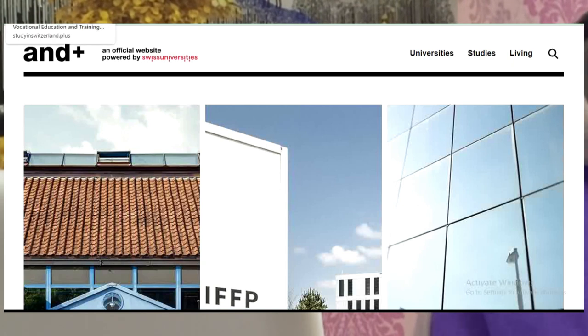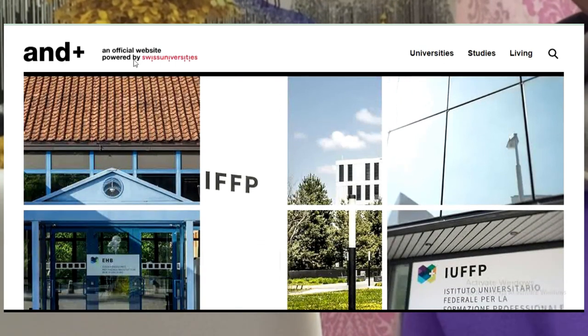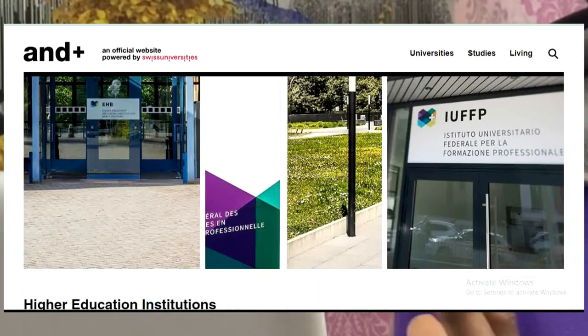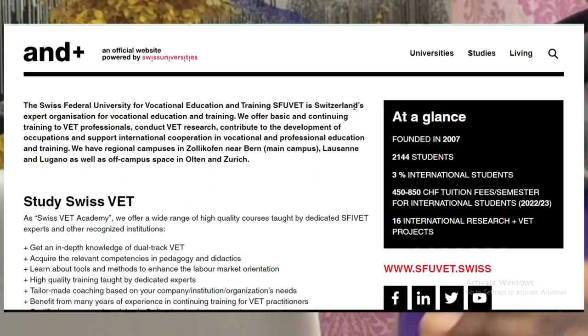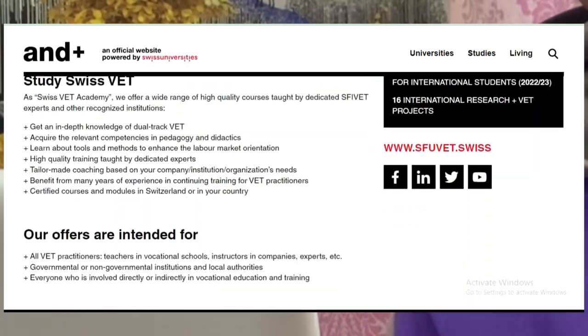As you can see over here, this is the Swiss Federal University — it's a vocational school in Switzerland and this is the official page, an official website powered by Swiss University. It's called the Swiss Federal University for Vocational Education and Training, SFUVET. It is the Switzerland expert organization for vocational education and training. They offer basic and continuing training for event professionals.